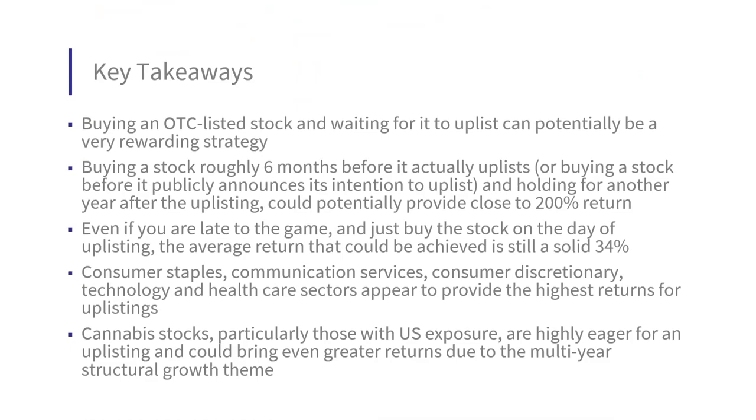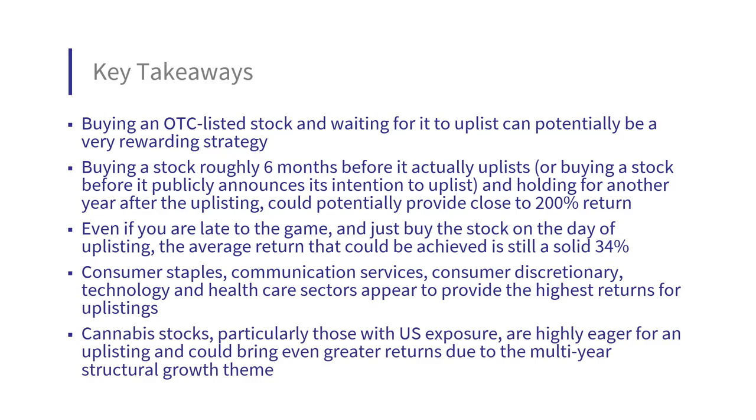To sum up: buying an OTC stock and waiting for it to uplist can be a very rewarding strategy. Buying roughly 6 months before uplisting and holding for another year after could yield close to 200% returns. Even buying on the day of uplisting averages a solid 34%. Consumer staples, communication services, consumer discretionary, technology, and healthcare offer the highest uplisting returns. Cannabis stocks with US exposure are highly eager for uplistings and could bring even greater returns due to multi-year structural growth.